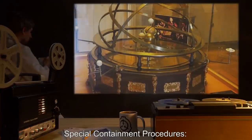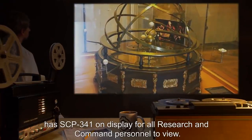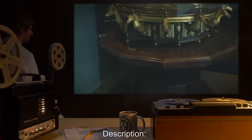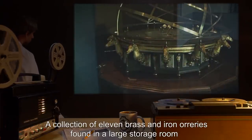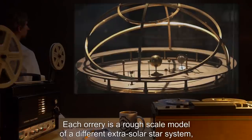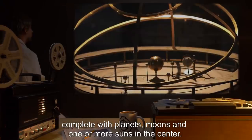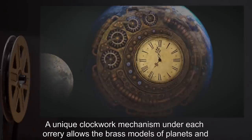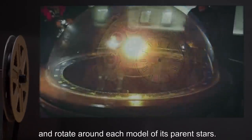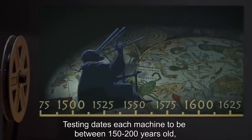Item number SCP-341, object class Safe. Special containment procedures: the exhibition hall of Reliquary Research and Containment Site-76 has SCP-341 on display for all research and command personnel to view. Description: a collection of 11 brass and iron orreries found in a large storage room of a basement at Oxford comprise SCP-341. Each orrery is a rough scale model of a different extrasolar star system, complete with planets, moons, and one or more suns in the center. A unique clockwork mechanism under each orrery allows the brass models of planets and moons to spin on axis and rotate around each model of its parent stars. Testing dates each machine to be between 150 to 200 years old, but without any specific markings, researchers have been unable to determine who created them.